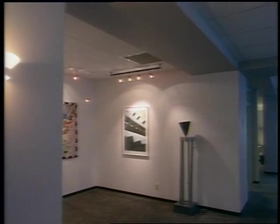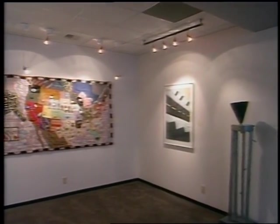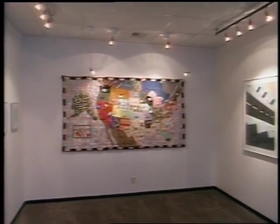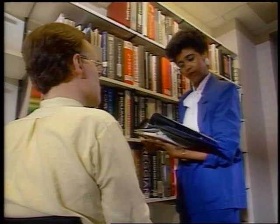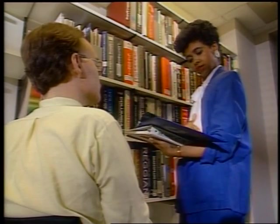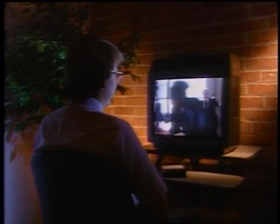Every area of the lab is designed to showcase efficient lighting. There are also lighting vignettes throughout the facility to demonstrate specific applications. The lab has a complete reference library with lighting-related periodicals, product information, research publications, slides, and videotapes.